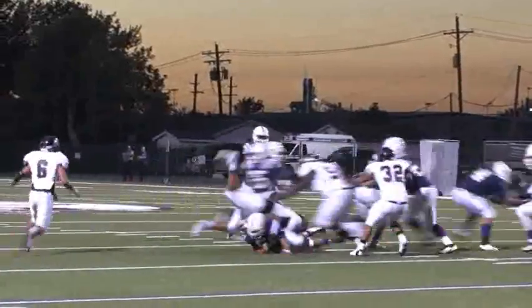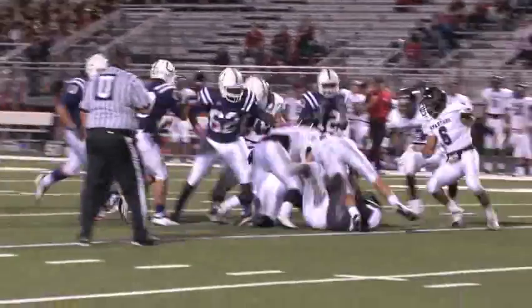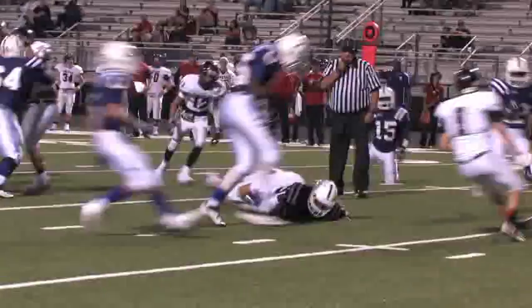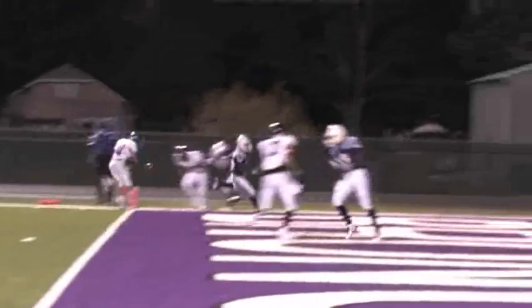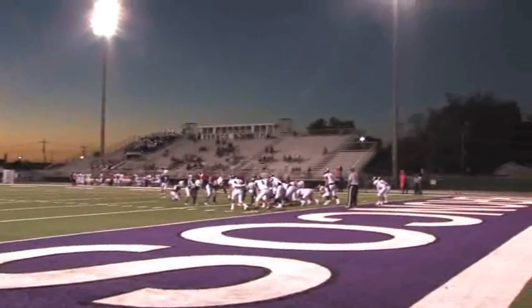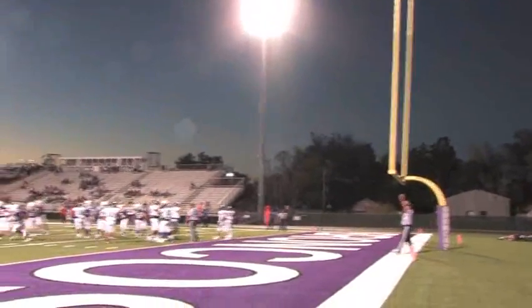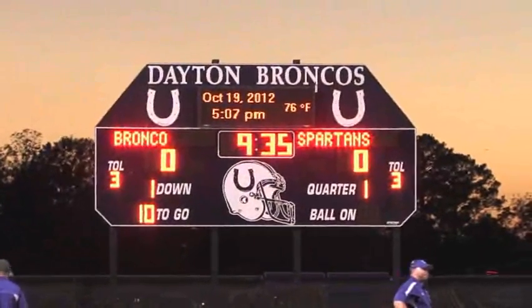How many plays does it take the Dayton Broncos to score a touchdown? Three. The Dayton Broncos score an offensive touchdown in three plays and go up six to nothing. The extra point is up and good. The Broncos lead the Spartans seven to nothing — though the scoreboard's broken and won't show it.